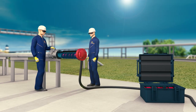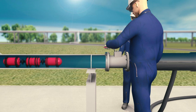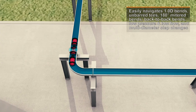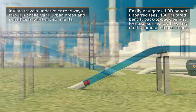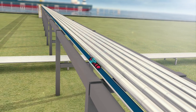InVista is a free-flowing tool, providing 100% coverage of the interior and exterior pipe surfaces. The InVista tool can overcome a variety of navigational pipeline challenges, including 1D bends, unbarred T's, 180-degree mitered bends, back-to-back bends, low-pressure or low-flow, and more.